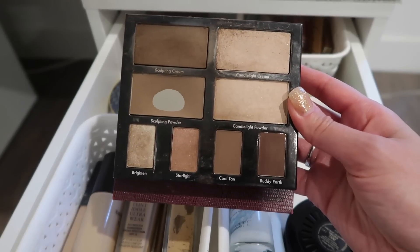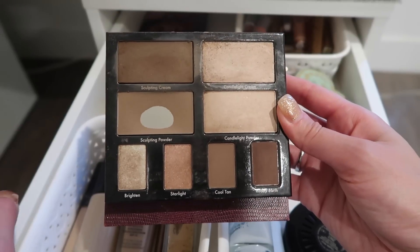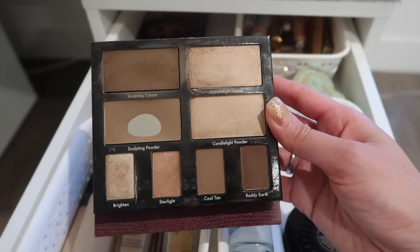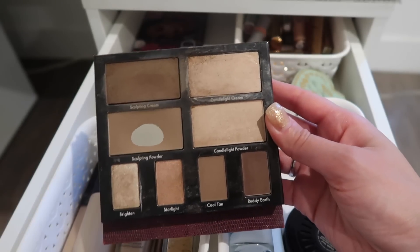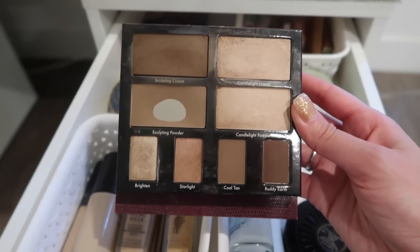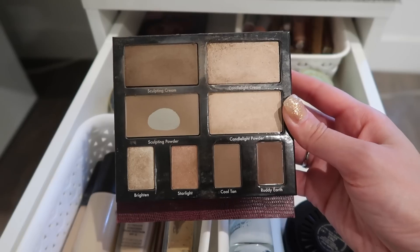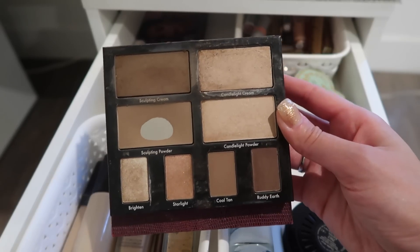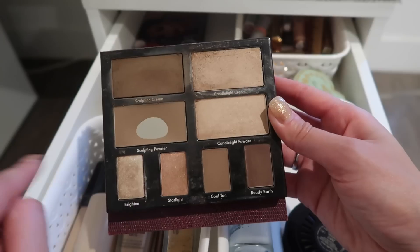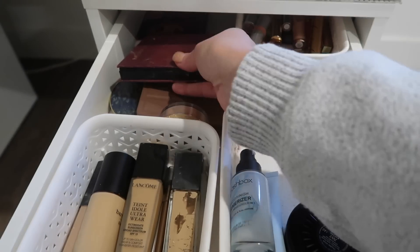To contour, I've been using the Kevyn Aucoin Contour Book Volume 2. I'm going to keep this in this drawer until I use up this entire shade, probably by the end of the summer. I've made a serious dent in it this past month. This is like the best contour shade. It's more neutral so it doesn't look too harsh or too gray. The formula is very creamy so it looks like natural contour and it doesn't look like powder sitting on your skin. I absolutely recommend contour palettes from Kevyn Aucoin — they are so amazing.